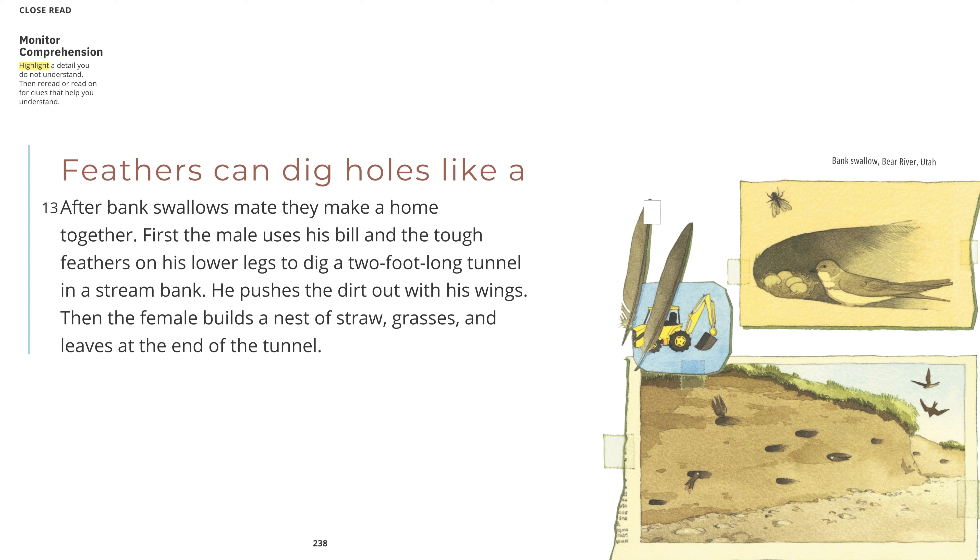Feathers can dig holes like a backhoe. After bank swallows mate, they make a home together. First, the male uses his bill and the tough feathers on his lower legs to dig a two-foot-long tunnel in a stream bank. He pushes the dirt out with his wings. Then the female builds a nest of straw, grasses, and leaves at the end of the tunnel. Bank swallow, Bear River, Utah.